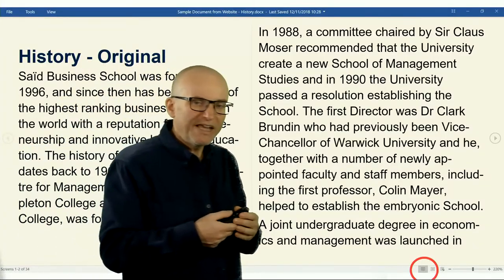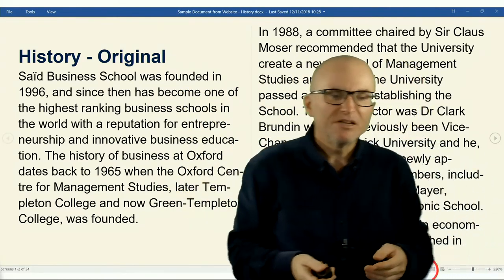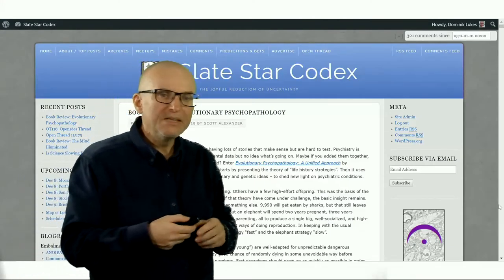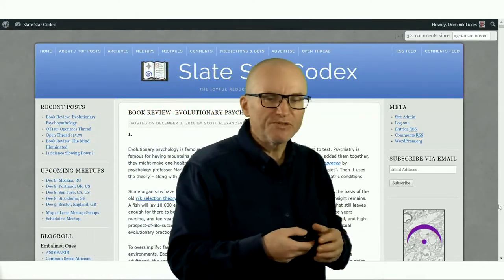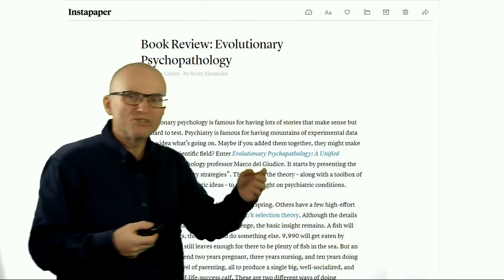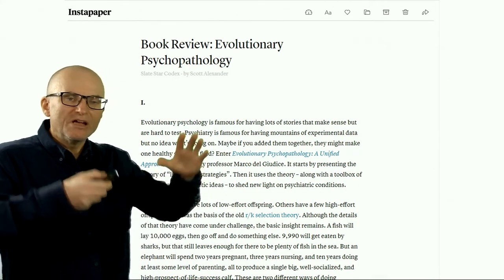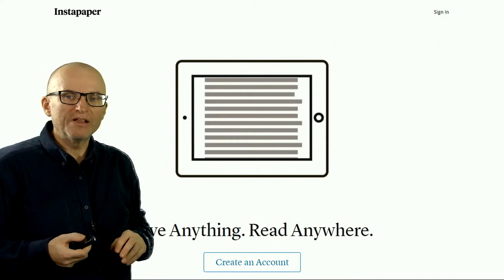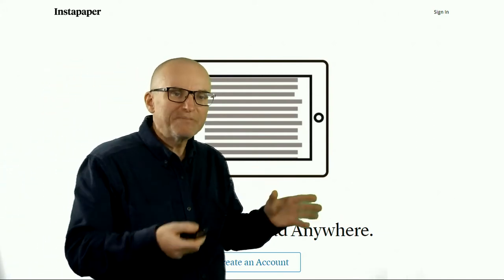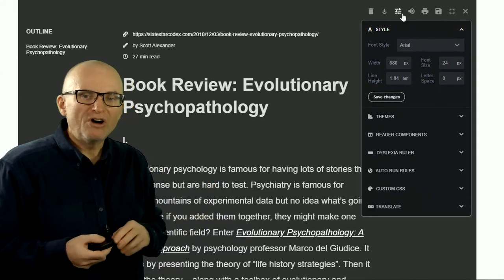Microsoft Word even has an option to create a much more reading-friendly layout if you choose the reading view at the bottom. You can do the same things with websites — for example, you can use a tool called Instapaper to make a webpage much more readable, make your text bigger, and remove all the distractions from the page. Instapaper also lets you send the content to your device, such as a tablet or a phone, and then read it on the go.